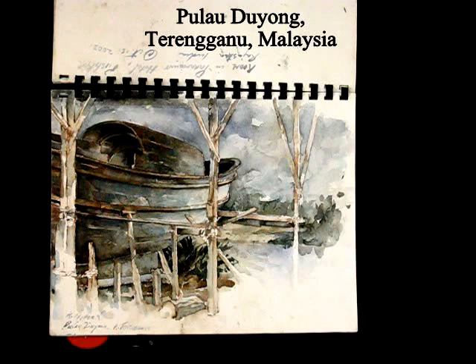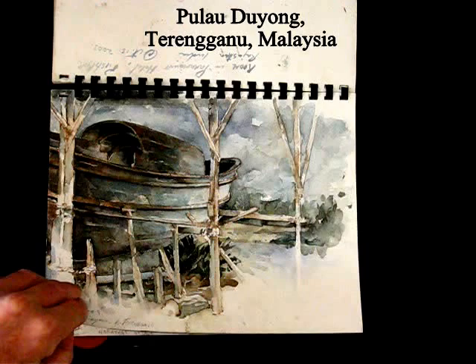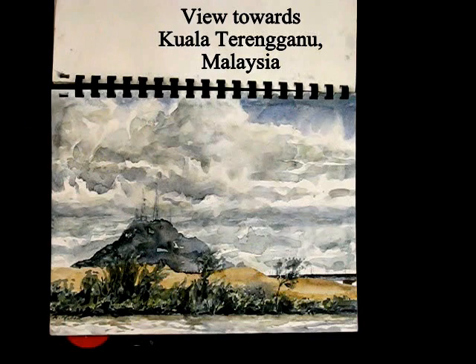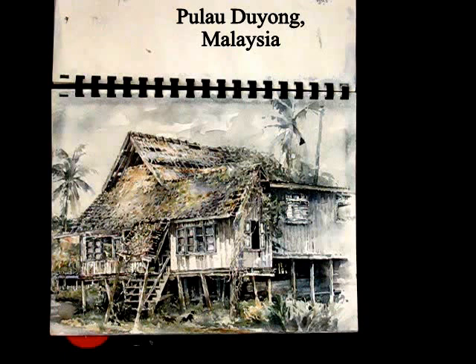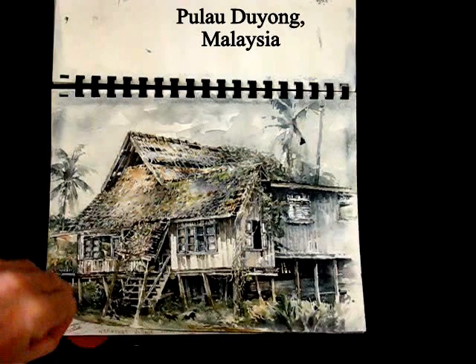And a boat building yard in Pulau Duyong, which is off the east coast of Malaysia, near Kuala Terengganu. Looking over towards the shore from the same island, Duyong Island — an old Malay house on Pulau Duyong, which on my last trip back in 2011 was about to be disassembled in order to be rebuilt in a new location off the island.